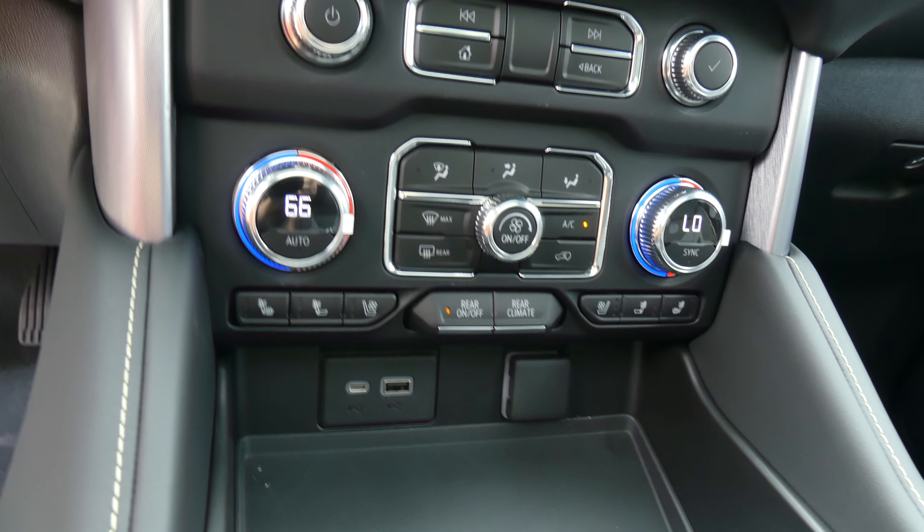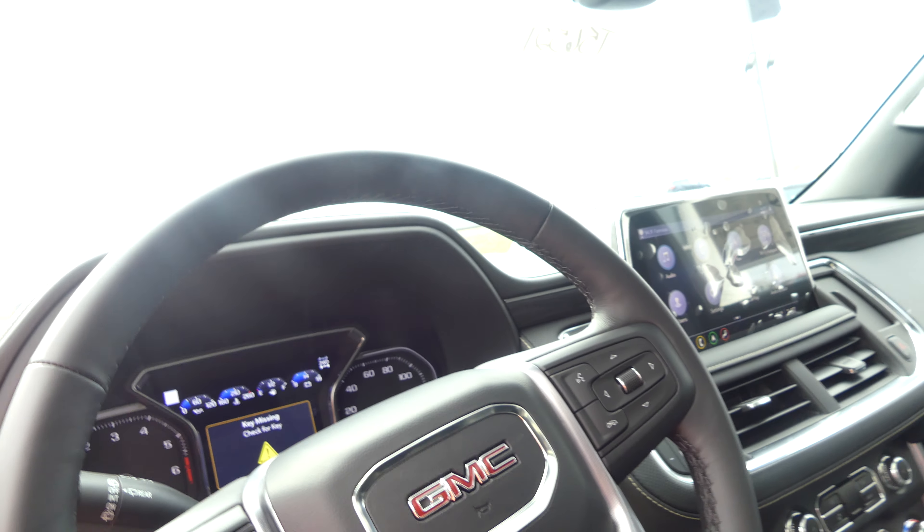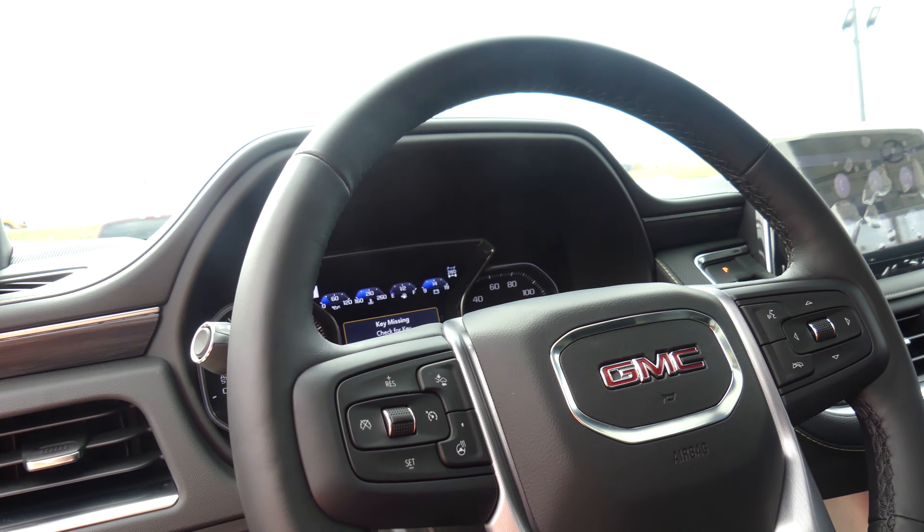Dual climate control, USB ports, wireless charging station, one touch keyless ignition, and a beautiful leather wrapped steering wheel which is heated. Features cruise control systems, collision alert settings, and hands-free calling and audio.